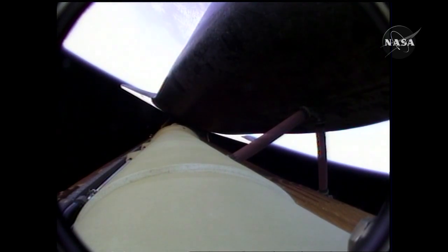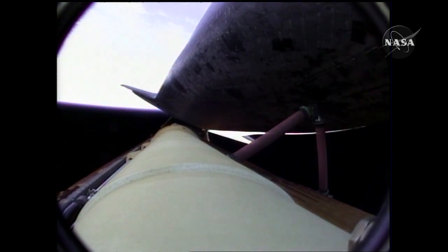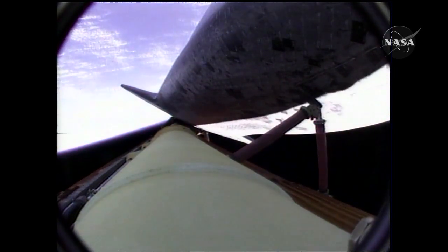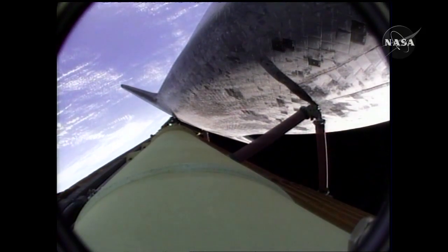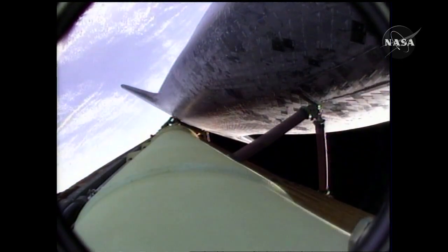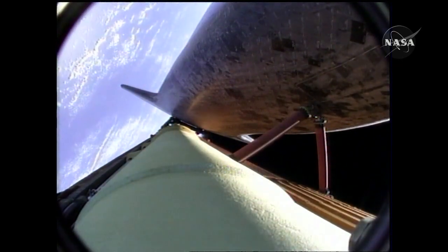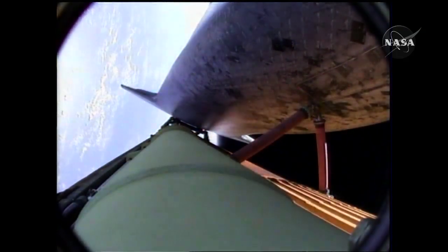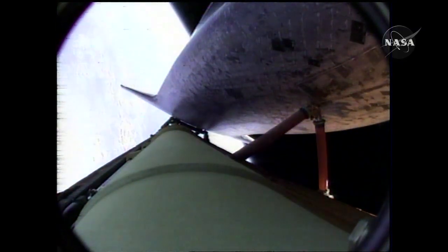Atlantis, single-engine Banjul 104. Copy. Single-engine Banjul 104. That call indicating that Atlantis could reach Banjul in the Gambia, although that is not a trans-oceanic abort landing site. Atlantis, negative Marone, select Banjul. Houston, we copy. Negative Marone, selecting Banjul. Vehicle rolling to heads-up now to get good communications through the tracking and data relay satellite system.